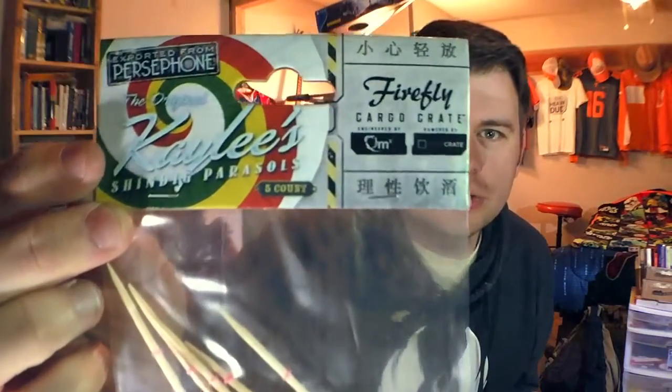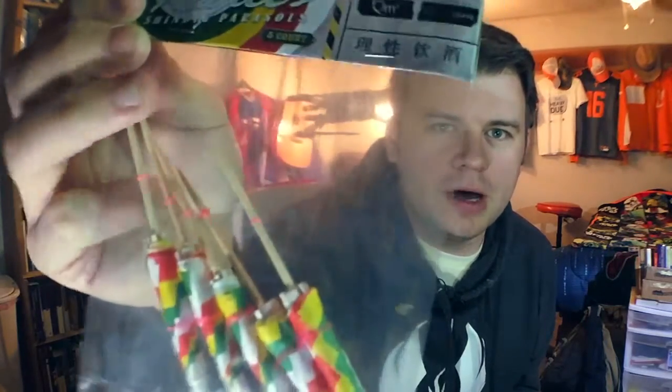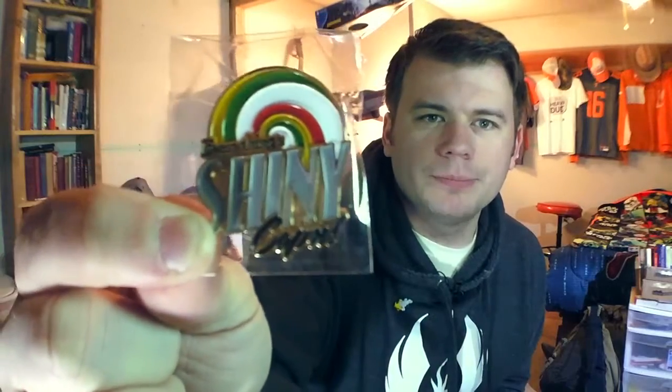How about these — some Kaylee's Shindig Parasols for your drinks. There's five total. You can take them out, take the little rubber bands off, pop them out, and all of a sudden you've got some parasols in your drink and you can drink it on the beach even if you're on a spaceship. Just like with every Loot Crate subscription, there is a special pin for that box, and this one says 'Everything's shiny, Cap'n.' This crate seems to lend itself to Kaylee so far, with two Kaylee items and then a Simon Tam figure.